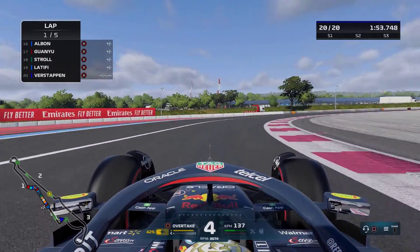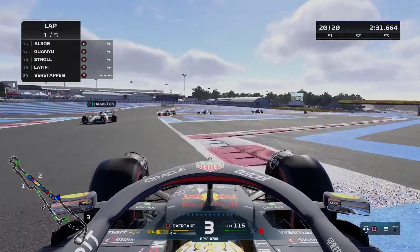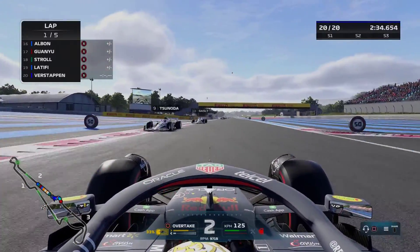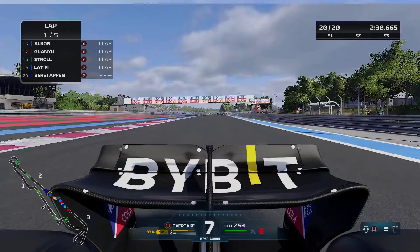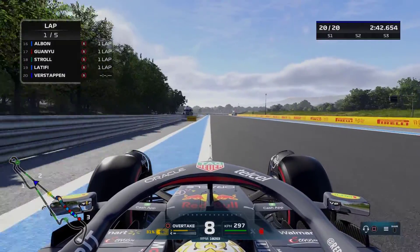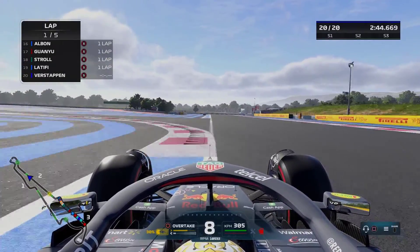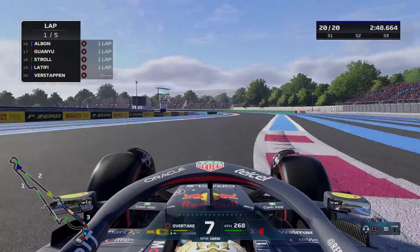We've got a nice little gap over Leclerc and it'll be interesting to see as we go into it again. We just dodge Charles Leclerc in the chicane. This is how this challenge gets very interesting because we meet them at different parts each lap. This time we met Leclerc just as we were going into the chicane, so we have definitely gained time on Charles Leclerc this time around.